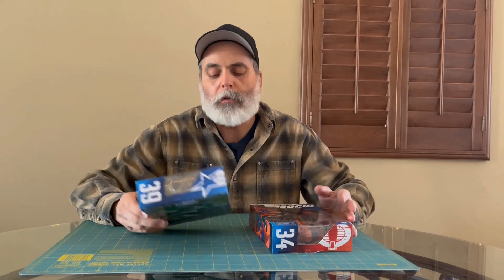Hey everybody, hope you're having a good day. Today I'm going to go over Big Bad Toy Store's packaging grade options — when you order, especially GI Joe Classifieds and other action figures, they give you three options: collector, standard, and substandard.